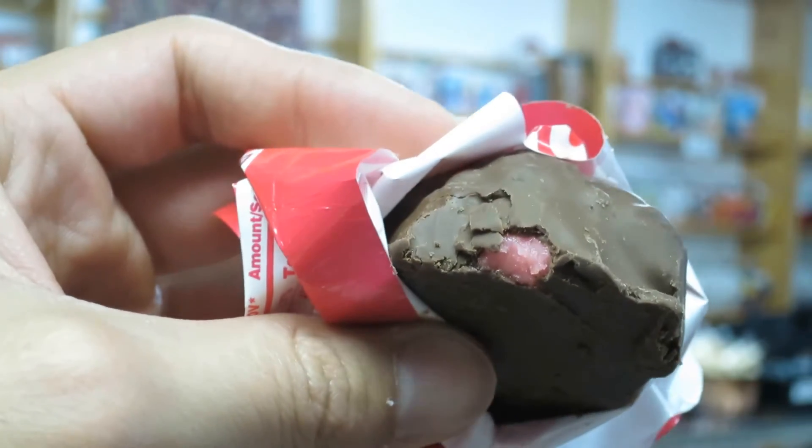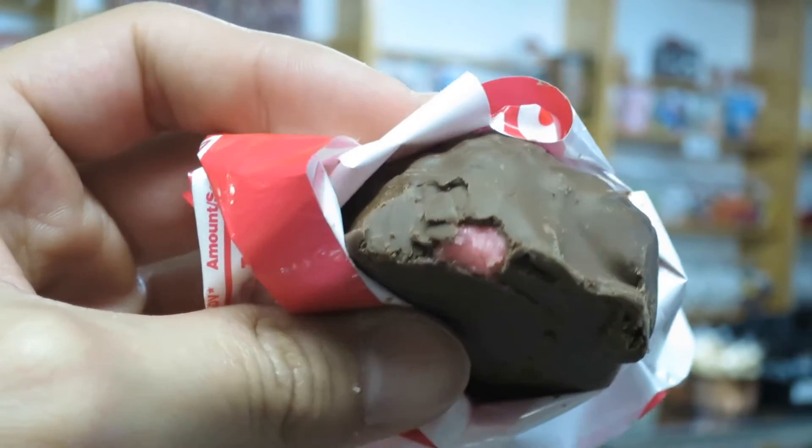Brown and Haley also make the Cherry Mountain Bar and the Peanut Butter Mountain Bar. Let's give those a try. So the cherry fondant is already poking out of the chocolate. Probably not going to enjoy the cherry fondant that much because it's probably going to taste just like the big cherry, and I wasn't a big fan of the cherry flavor of the fondant. But oh well, we'll give it a go.